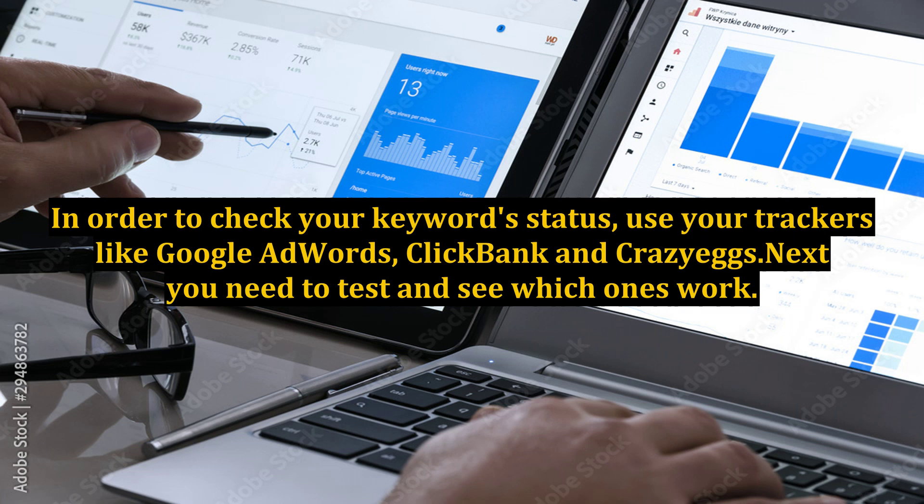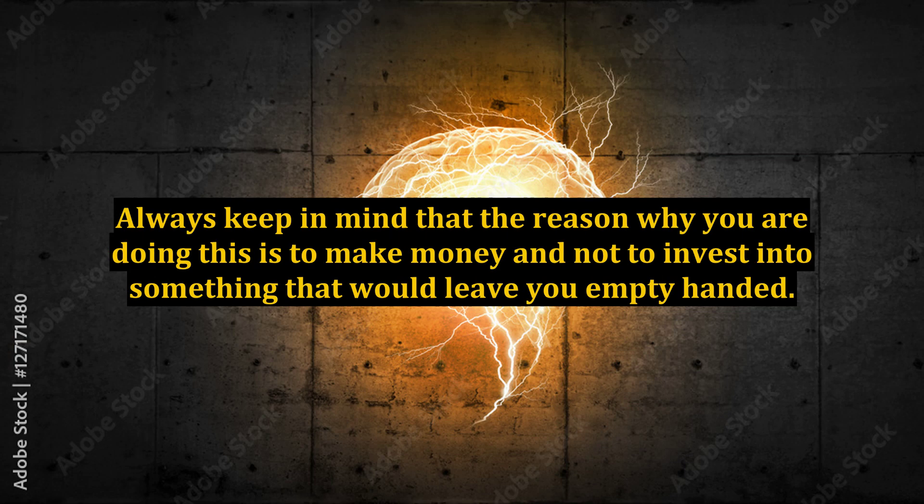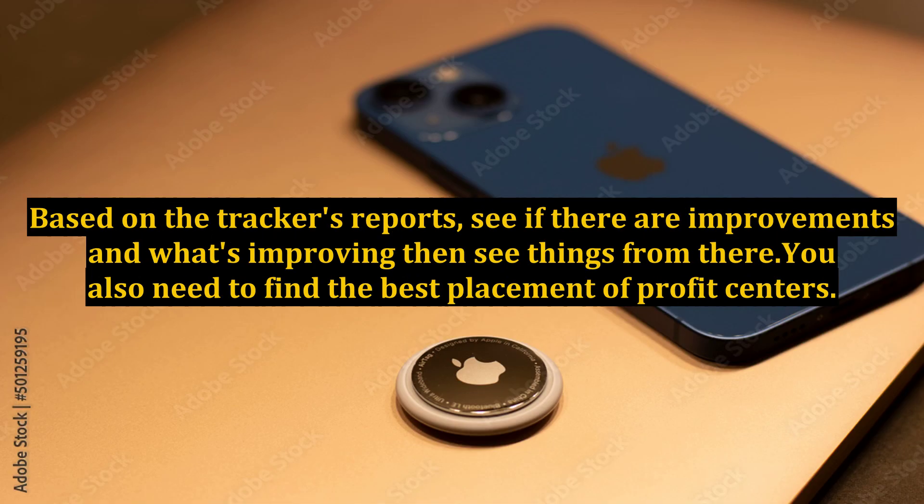Next, you need to test and see which ones work. This is a very important thing for you to do in order to keep your market profiting more than losing or not producing anything at all. Always keep in mind that the reason why you are doing this is to make money and not to invest into something that would leave you empty-handed. Based on the tracker's reports, see if there are improvements and what's improving, then see things from there.